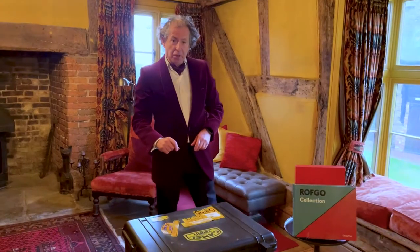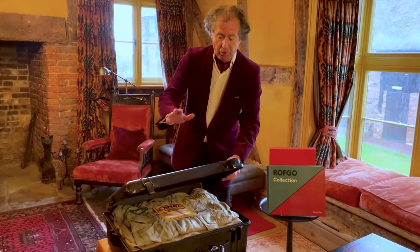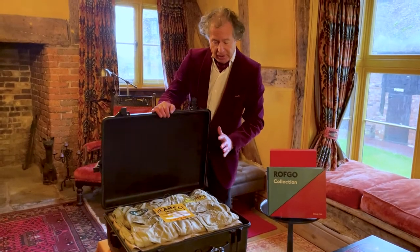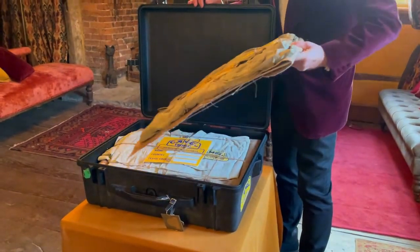The amazing, unique edition of the Camel Trophy book. The original Peli case and all sorts of original memorabilia, plus, of course, the book.